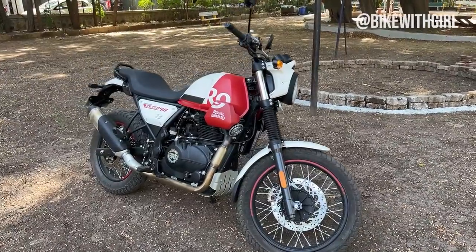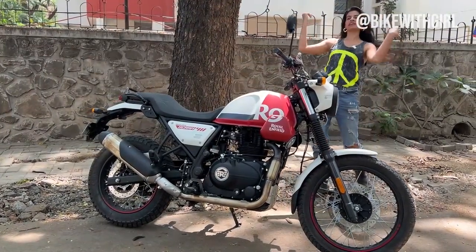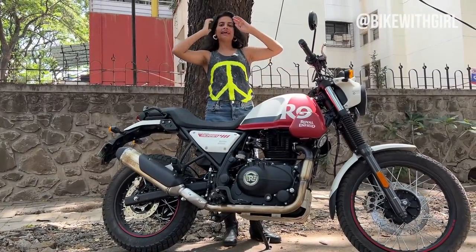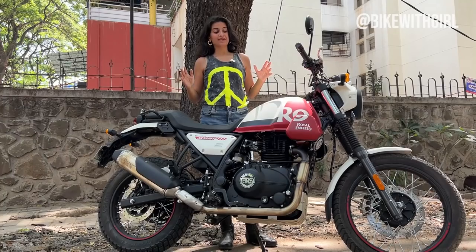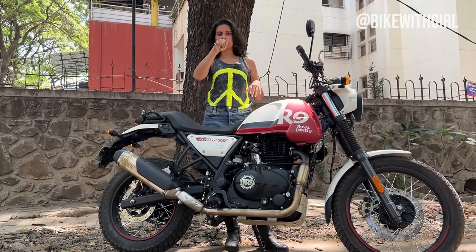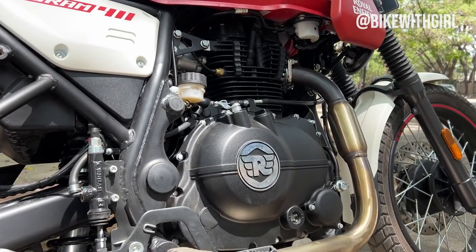I really like the look of the Scram. It's definitely tinier than the Himalayan, and for people that were complaining that the Himalayan is too big, too tall — this would be a perfect fit. I am so digging the colour options that RE has provided. This wouldn't be one of my favourites; I would like the blue and yellow the most. But what do you guys like? Tell me in the comments.